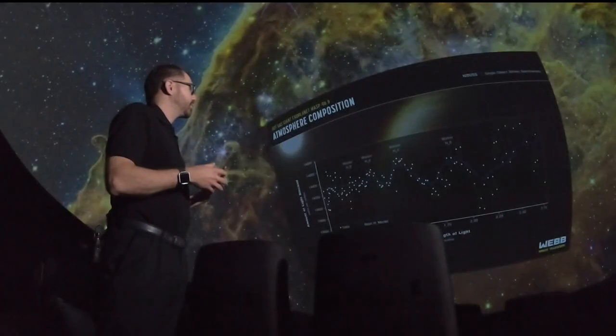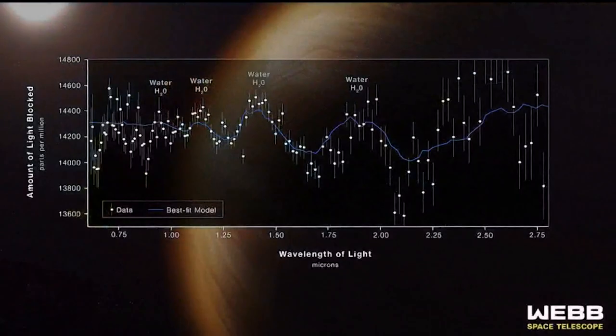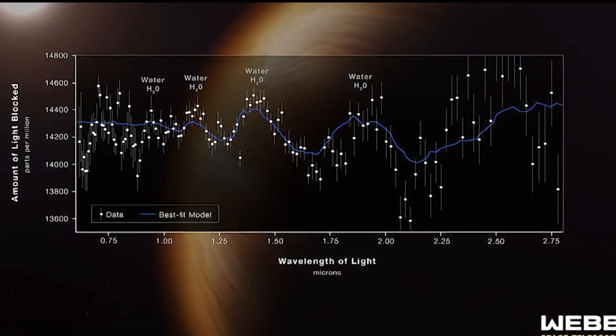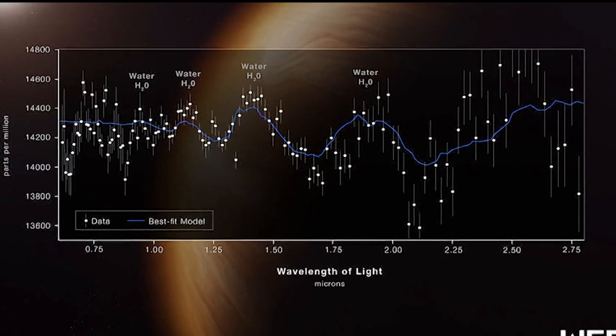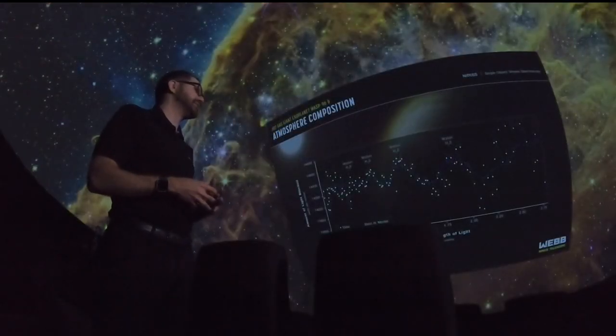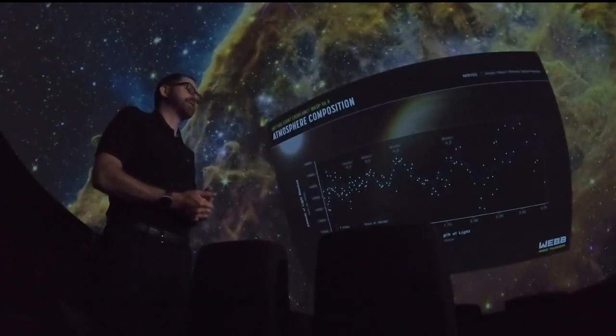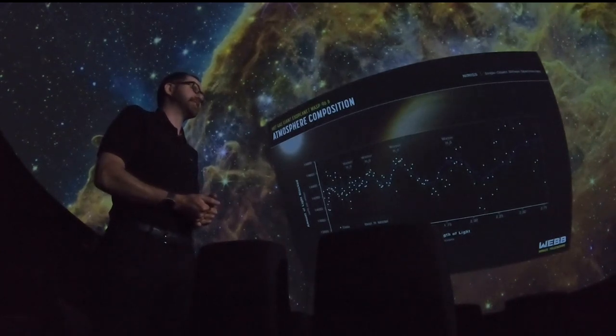Webb is showing us some of what's in the atmosphere of a planet around another star. In particular, this is showing us that there is water — H2O, just like we have here on Earth — in the atmosphere of a planet known as WASP-96b. It's a little bit larger than the planet Saturn. James Webb will further tell us what the chances are that we should be finding life out there.